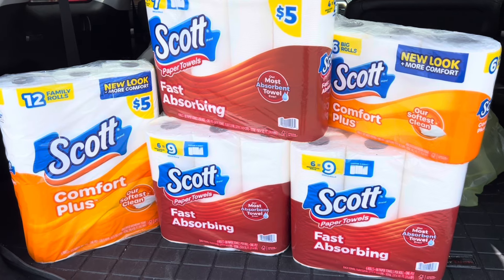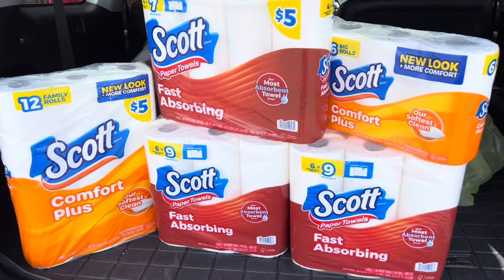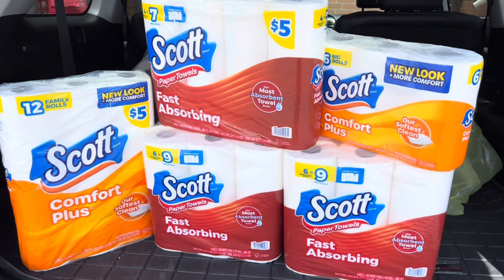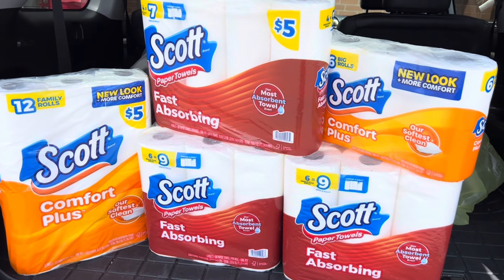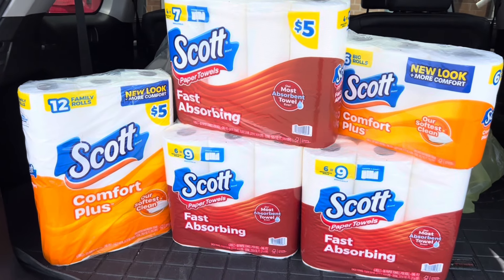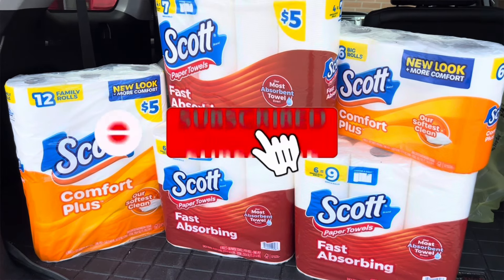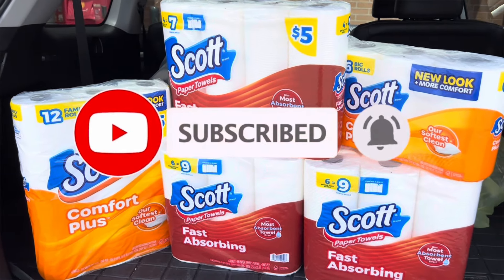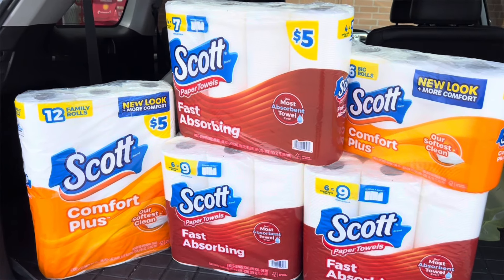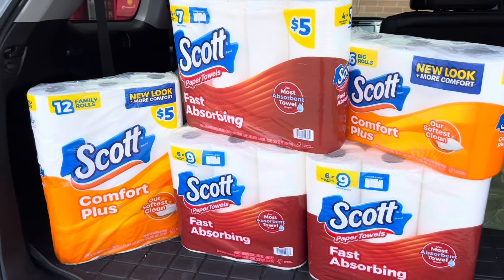Those are my paper product deals for today. Again, these are any-day deals you can do over at Dollar General or at Walgreens. Drop a comment below letting me know if you plan to do these deals and if you like them. If you enjoyed this video, give me a thumbs up and drop a heart or smiley face in the comments. Don't forget to hit that subscribe button, click the notification bell, and make sure your notifications are turned on so you won't miss any deals. I wish you guys a wonderful day and I'll catch y'all in the next one!